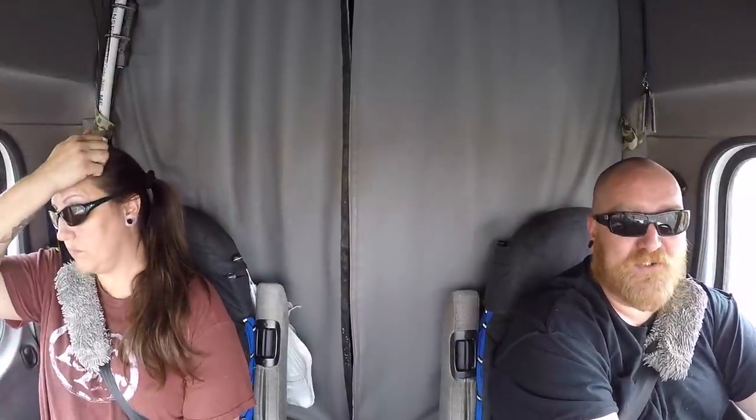Another thing you don't want to use is your engine brake. The engine brake can cause the truck to slow down very quickly, and that rapid slowing could cause your rear axle to start sliding and you lose control. Also, if you do start to lose control, don't hit the brakes — that is the absolute worst thing you can do.